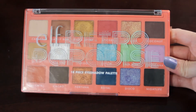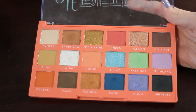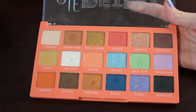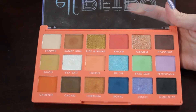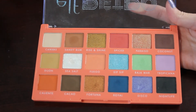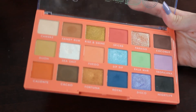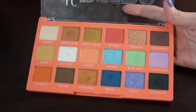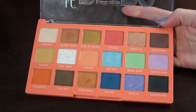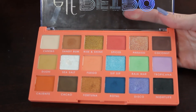Next up we have my Elf Retro Paradise palette. This palette is currently in my Pan That Eyeshadow project, so I would like to hit pan on Canvas. In addition to that, I would like to hit pan on Sea Salt, which is the shimmery white in this palette. I think those are both very doable, especially with this being in a project. I'm not worried at all about hitting pan on this palette.